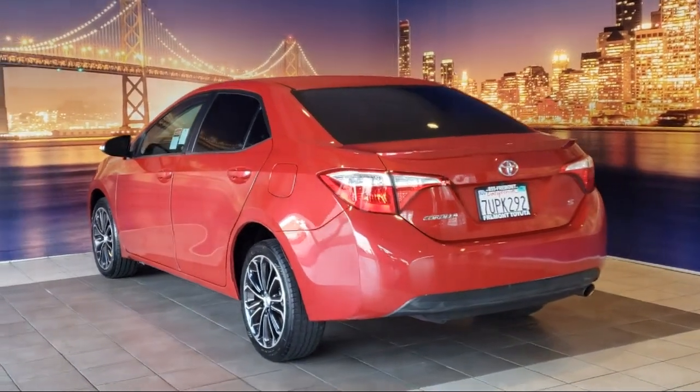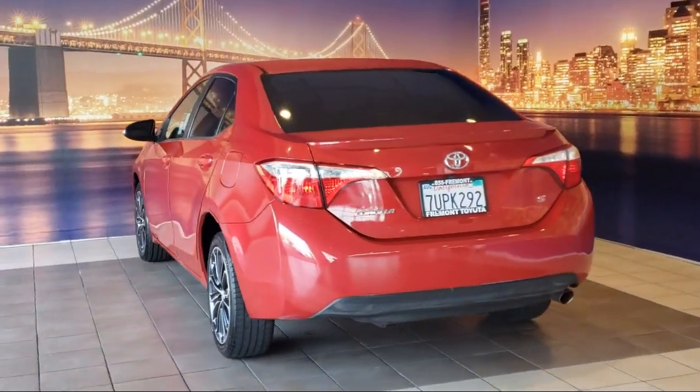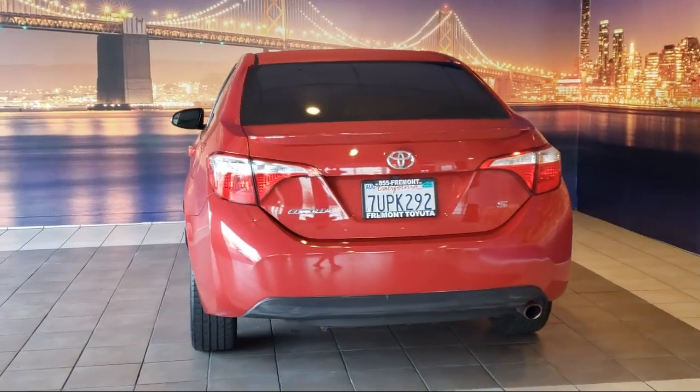It also features alloy wheels, rear seats, a center armrest, and has less than 50,000 miles on the odometer.